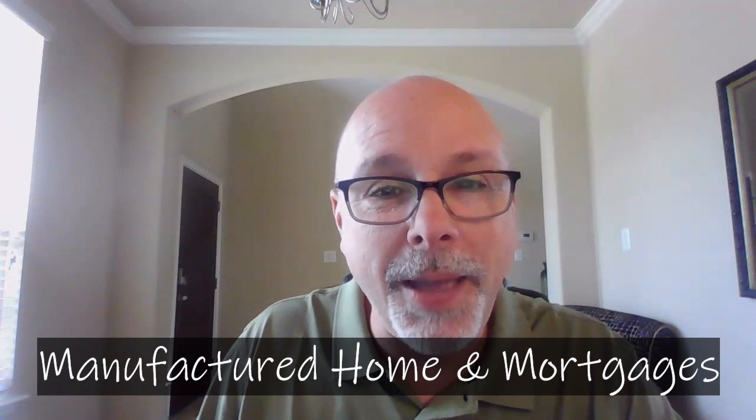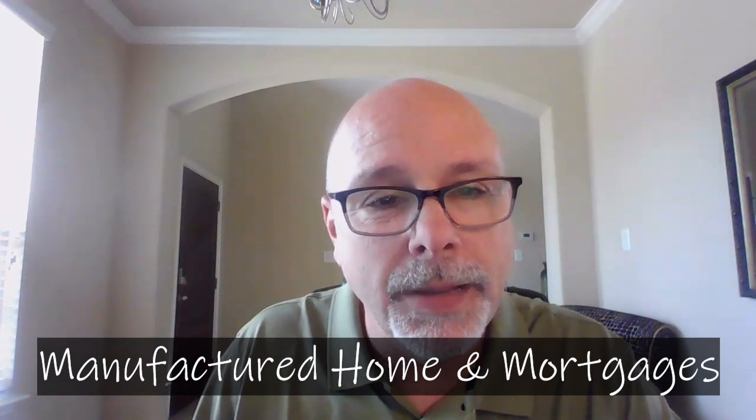Hey everyone, Randy Rogers, mortgage loan originator here. I hope today finds you happy and blessed. Today I wanted to briefly talk about manufactured homes and mortgages. Due to unprecedented rises in home prices recently, manufactured homes — sometimes commonly called mobile homes — are becoming an attractive option to some buyers.